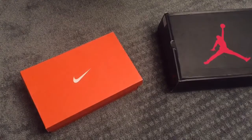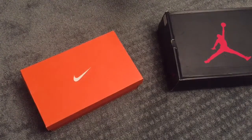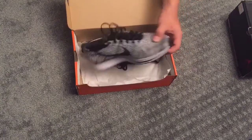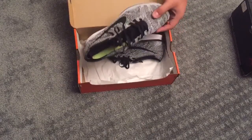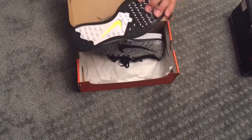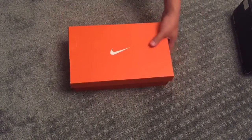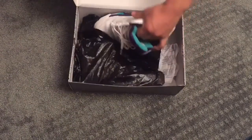He said he'd give me the shoes so we could make a video. So these are the shoes I traded — the Fly Net Racers. I probably only wore them like three times; they're in really good condition and the soles aren't even that dirty.